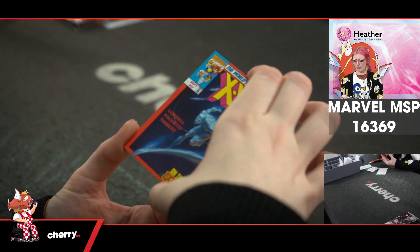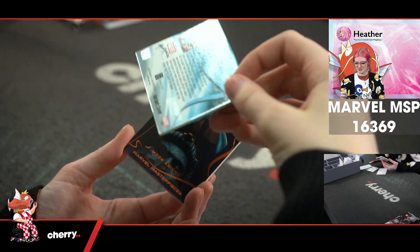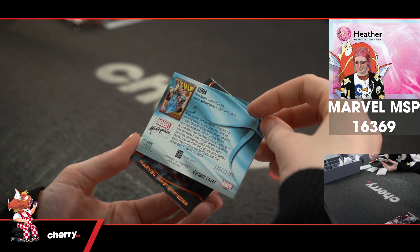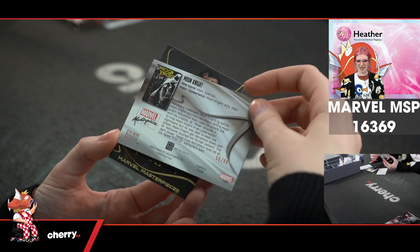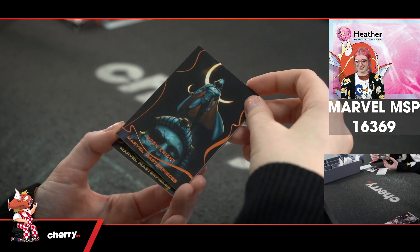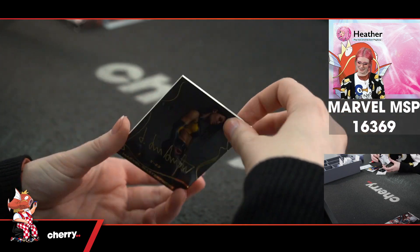And we have a super classic X-Men cover with Silver Surfer — oh no, Iceman — 1217 of 1499. We have a Moon Knight Marvel Masterpieces, 50 of 99. Whoa, hold on — yeah, that's what it means. Very good. And X-Men 3 in the gold signatures.